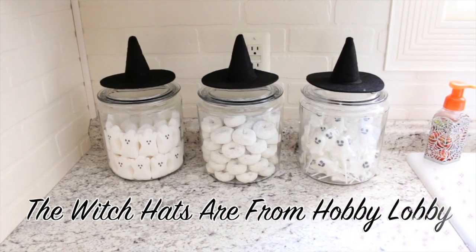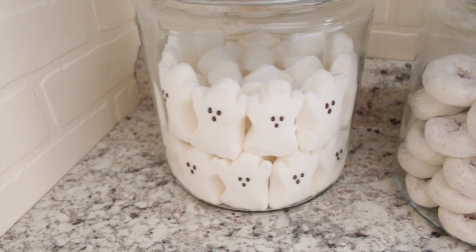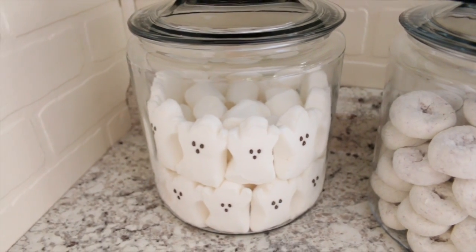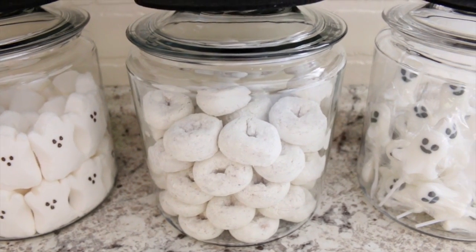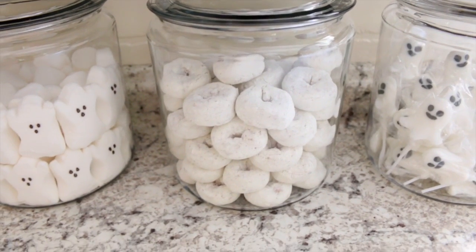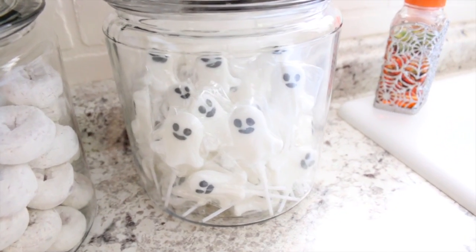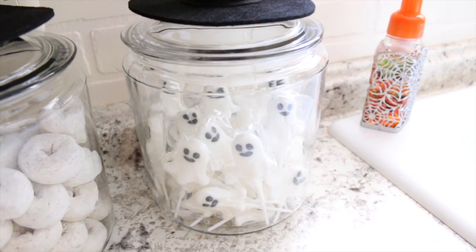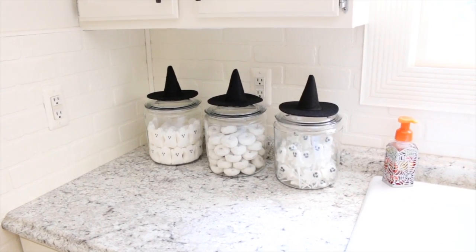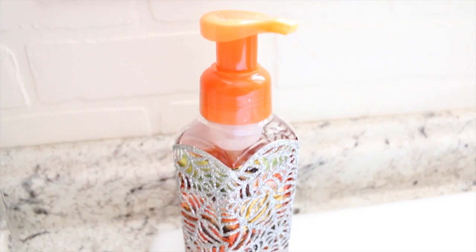In the first jar I have some adorable little ghost Peeps, held against the glass with regular big marshmallows since it would have taken a million ghost Peeps to fill it. In the middle jar we have some mini powdered donuts that Bill and I have been loving lately. And lastly, some of the cutest suckers I've ever seen — little ghost suckers from Dollar Tree, which are adorable and taste amazing.